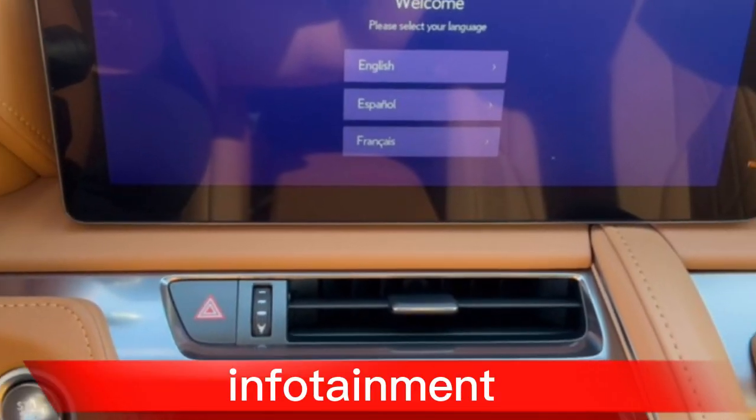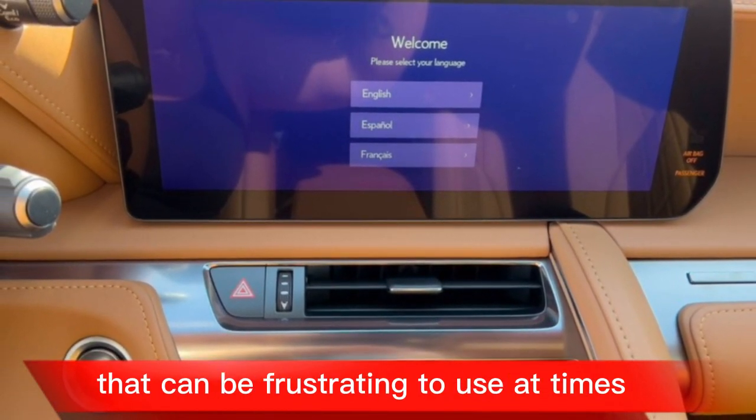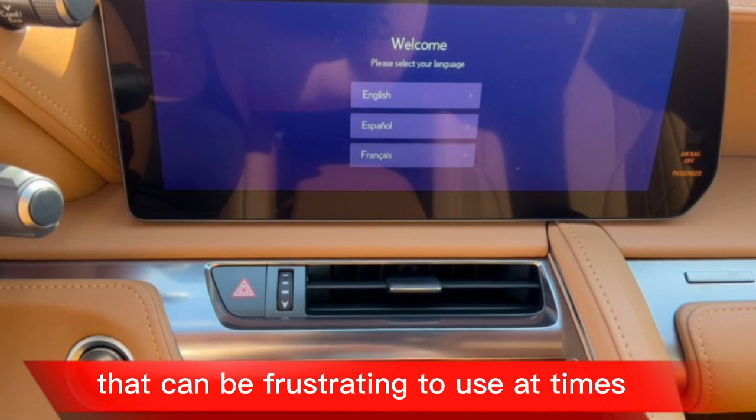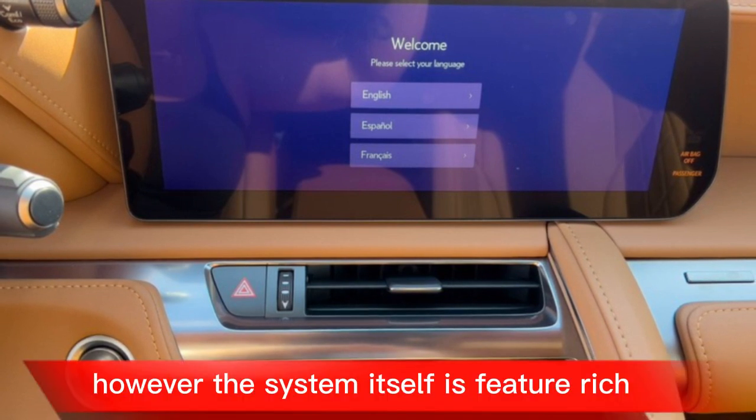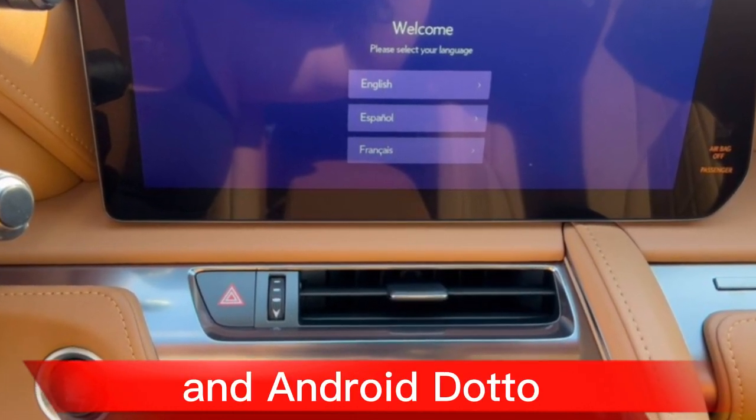The LC's infotainment system is controlled by a touchpad that can be frustrating to use at times. However, the system itself is feature-rich and includes a navigation system, Apple CarPlay, and Android Auto.